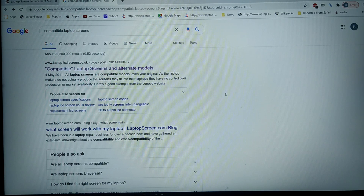When purchasing laptop screens, it's important to understand how the industry works.